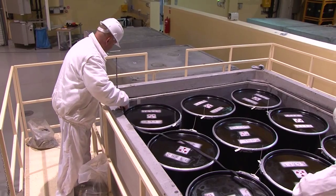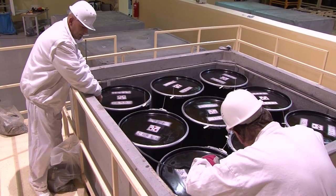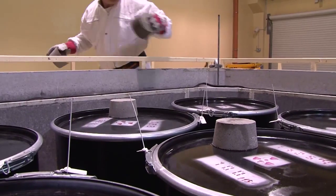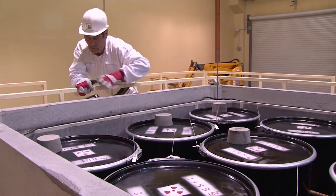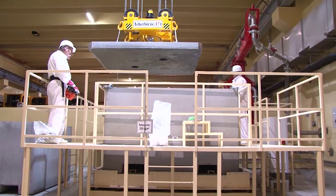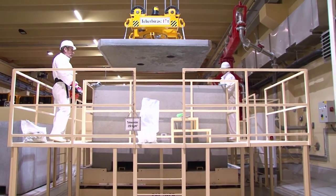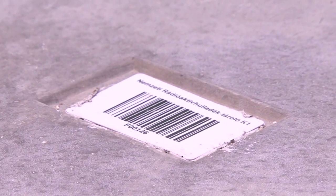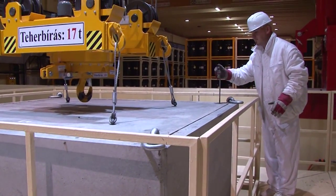In order to ensure perfect closing, a rubber gasket tape is placed between the lid and the body of the container. A concrete spacer is placed to each of the nine drums to provide resistance to floating until the spaces among the drums are filled with concrete. Then the lid is laid on the container and is tightly bolted.